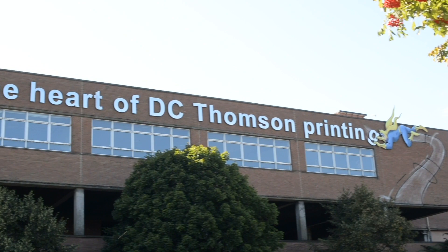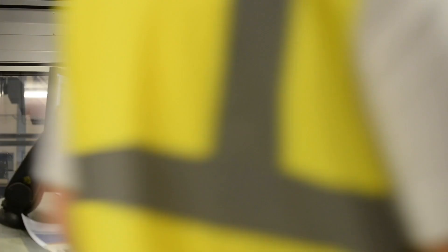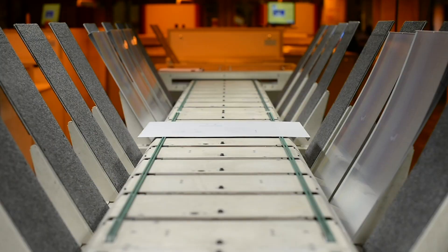Dundee has been a centre of design for a long time. Our own company has been involved for the last 200 years, and to see that design heritage being shown and shared with the wider public for V&A Dundee is really exciting for both us and for Dundee as a city.